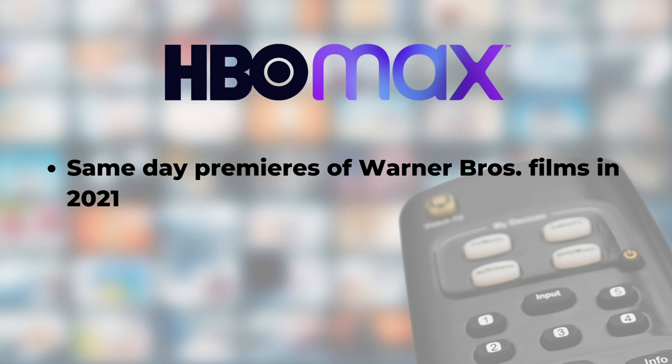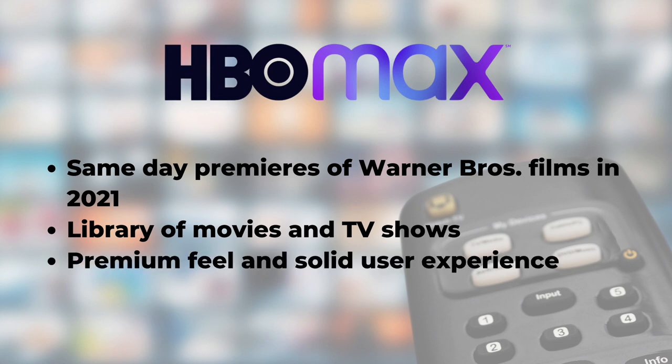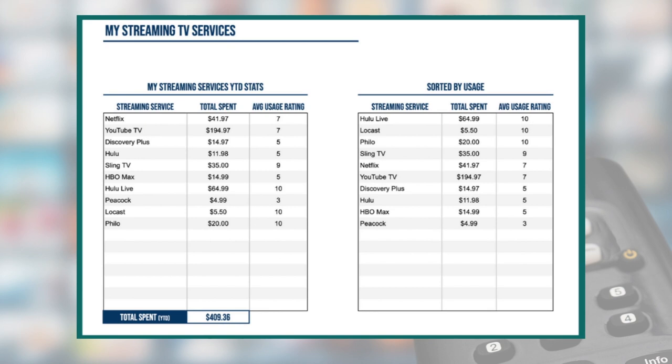Now, pros and cons. The major downside of HBO Max is that monthly price — $14.99 a month without ads — though I do give HBO Max credit for launching the ad-supported plan. As for the pros: the same-day premieres of Warner Brothers films for the rest of 2021 tops my list, followed by the library of movies and TV shows including high-quality HBO content. The service has a premium feel with a solid user experience. If HBO Max is not in your streaming rotation, I recommend trying it out for a month or two — a lot of people consider it the best streaming service out there today. And to help stick to your streaming budget, I've developed the Michael Saves Streaming TV Spending Tracker, which is free — link below. Thanks for watching and I'll see you next time.